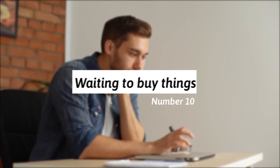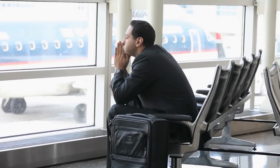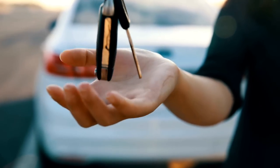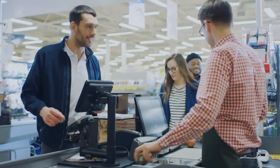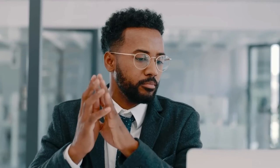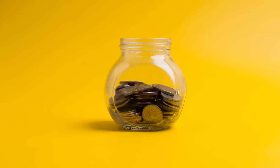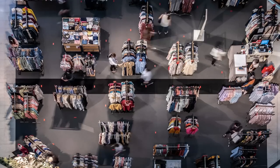10. They wait a few days or weeks before buying something. A frugal person always waits at least two days up to a few weeks before making a purchase, especially for big-ticket items. Waiting before buying helps curb impulse buying and allows a person to sit on their decision and think it through. This saves a lot of money, as waiting often eliminates unnecessary wants, leaving money available for actually important purchases.